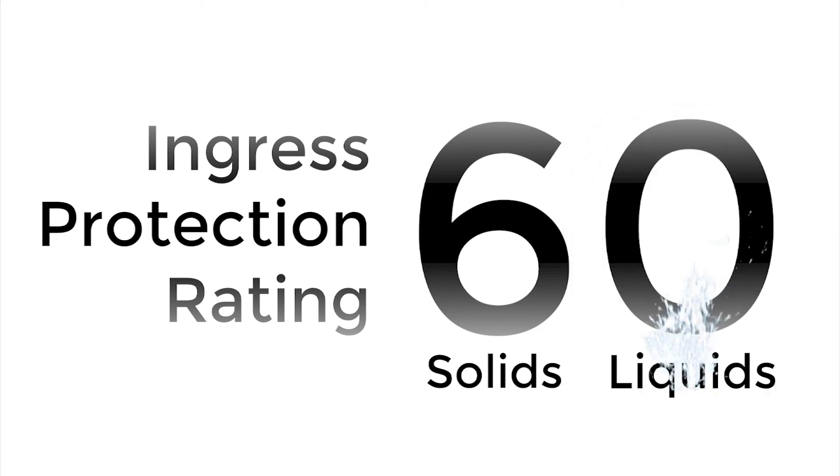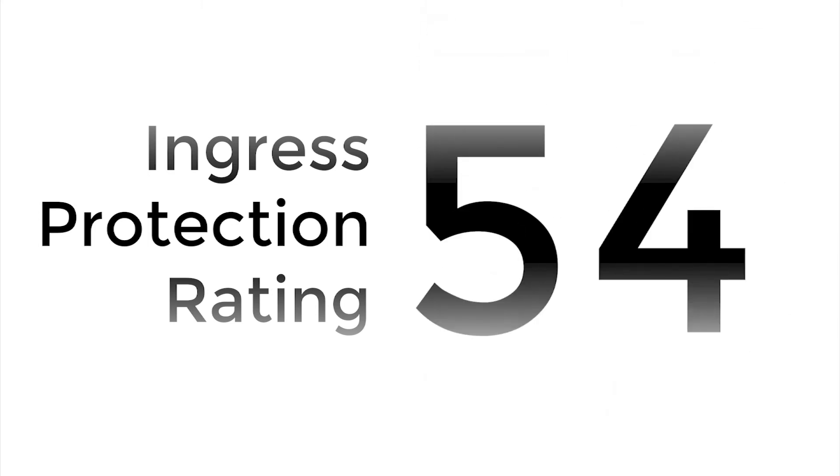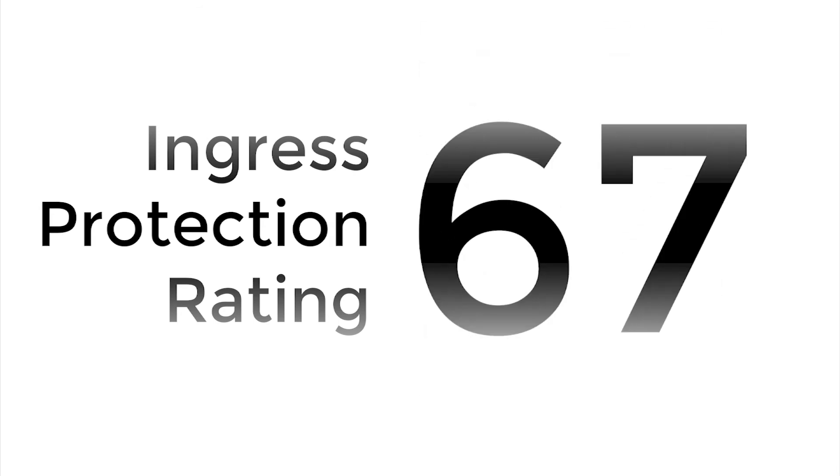The second digit refers to liquids like oil or seawater. Combinations of these two digits create all the different IP ratings that describe how effective a device is at sealing against exposure to solids and liquids.